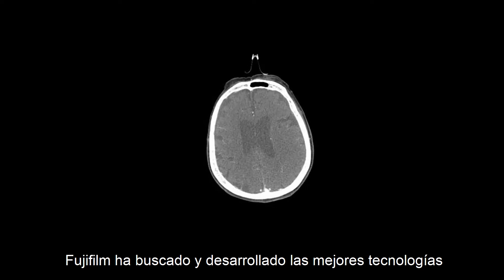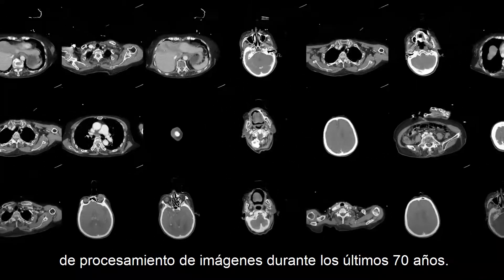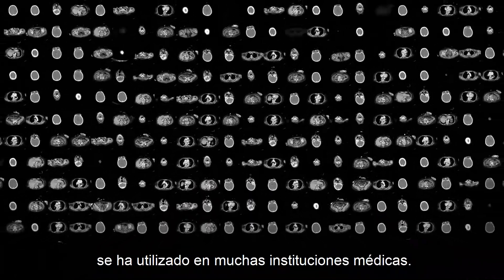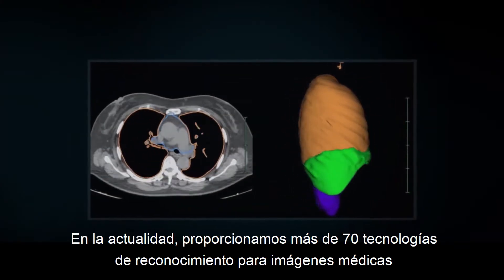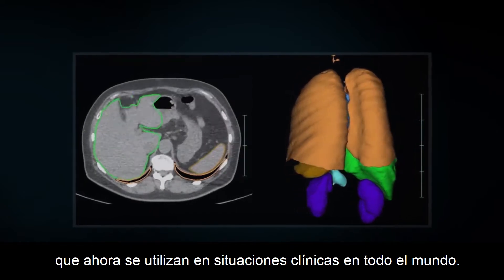Fujifilm has pursued and developed the best image processing technologies over the past 70 years. Our image processing technology has been used by many medical institutions. Today, we provide over 70 recognition technologies for medical imaging, which are now used in clinical situations worldwide.